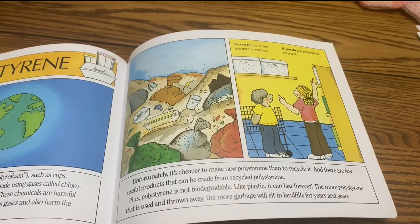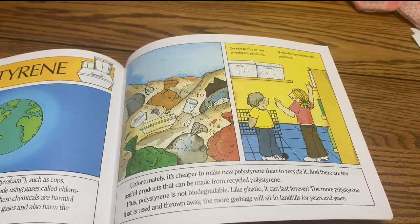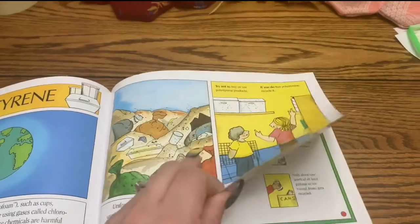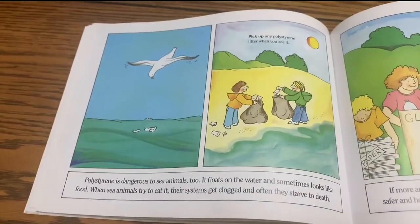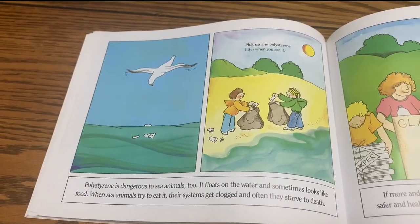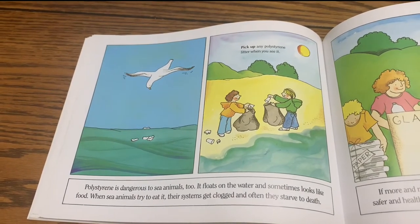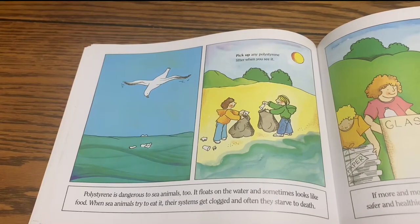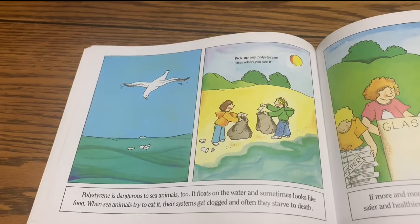Try not to buy or use polystyrene products. If you do buy polystyrene, recycle it. Polystyrene is dangerous to sea animals too. It floats on the water and sometimes looks like food. When sea animals try to eat it, their systems get clogged and often they starve to death. Pick up any polystyrene litter when you see it.